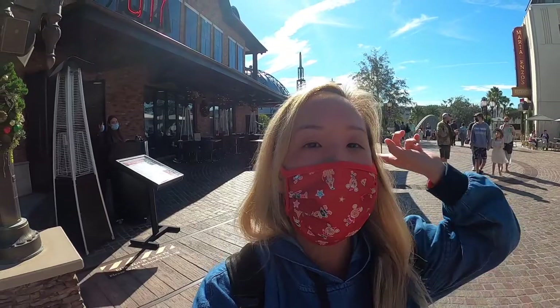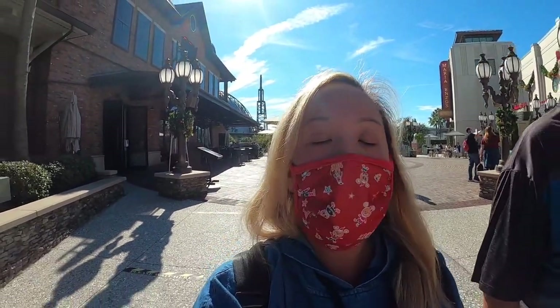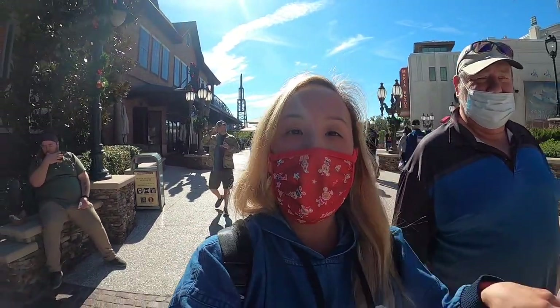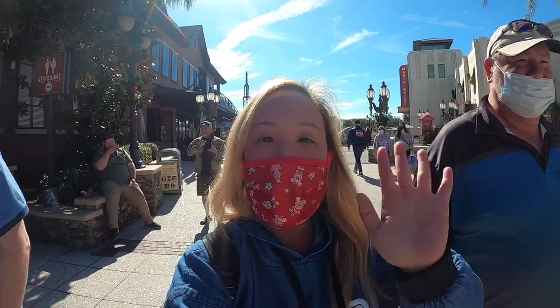Just finished having lunch at STK, which is right behind me. The wagyu burger was amazing, way better than I thought it was, and way better than regular burgers. The drinks were good too. If you guys enjoyed this dining review, give me a thumbs up, like, comment, share, subscribe, and I'll see you on the next adventure.